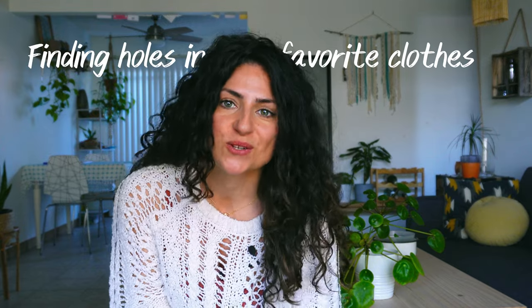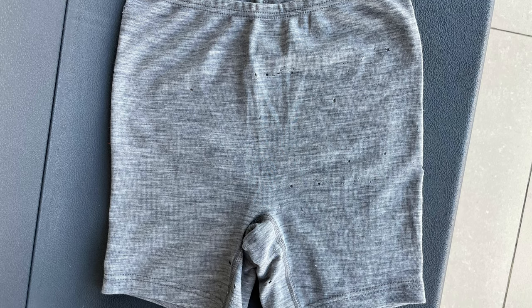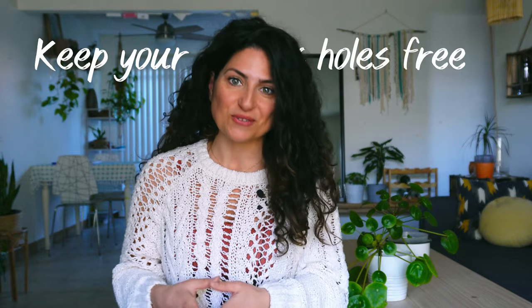Finding holes in your favorite clothes is frustrating, but when I found dozens at once, I had enough. So I decided to channel my inner engineer and research why this keeps happening. Turns out there are a multitude of reasons and most can be prevented. Stick around until the end — this video is packed with tips to keep your clothes hole-free.